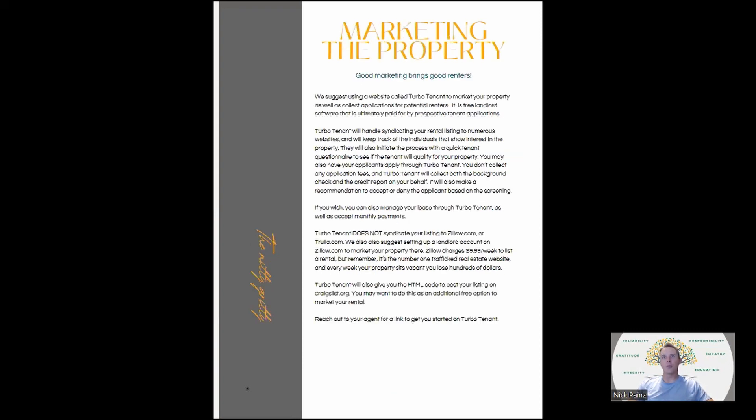When you market your property, good marketing is what brings your good renters. I use a couple of different websites. The first one is TurboTenant — it's an all-inclusive landlord website. You can have your leases on there, they have a DocuSign account, you can even collect rent through the website, and it's free for landlords. They make money through advertising and application fees charged to tenants. I've used them for coming up on 10 years and I've never paid anything.